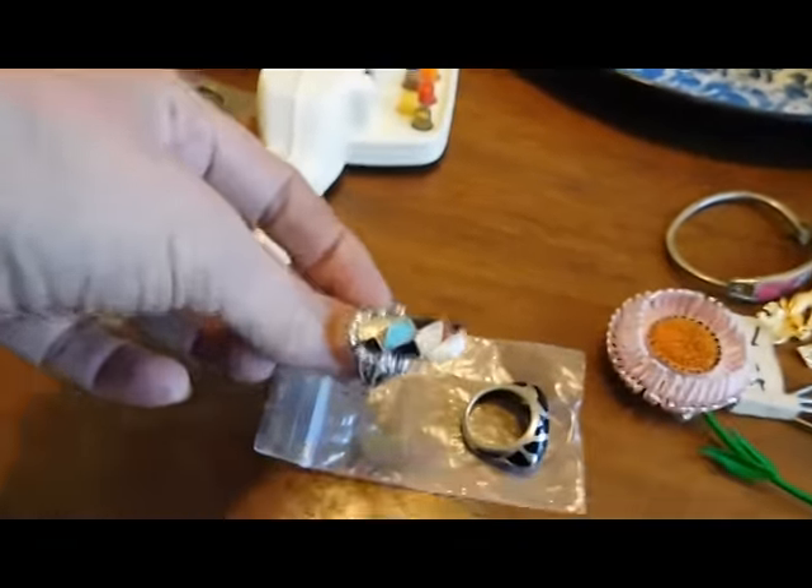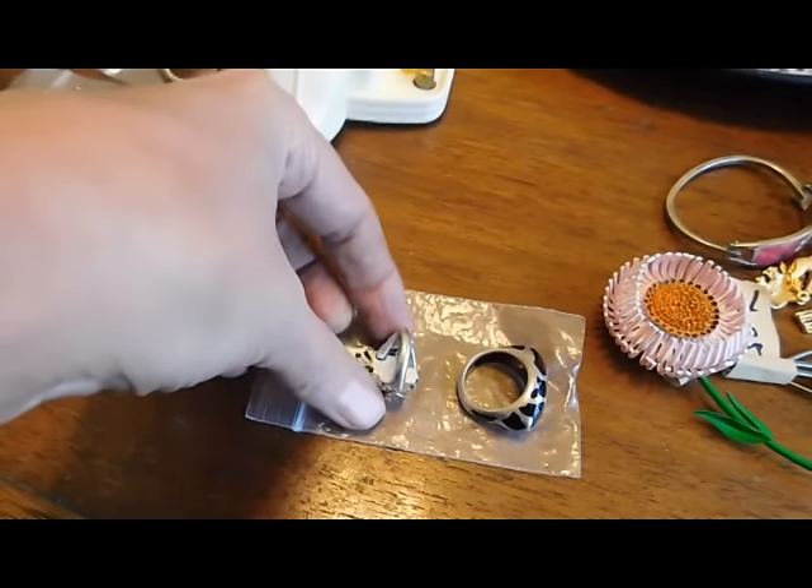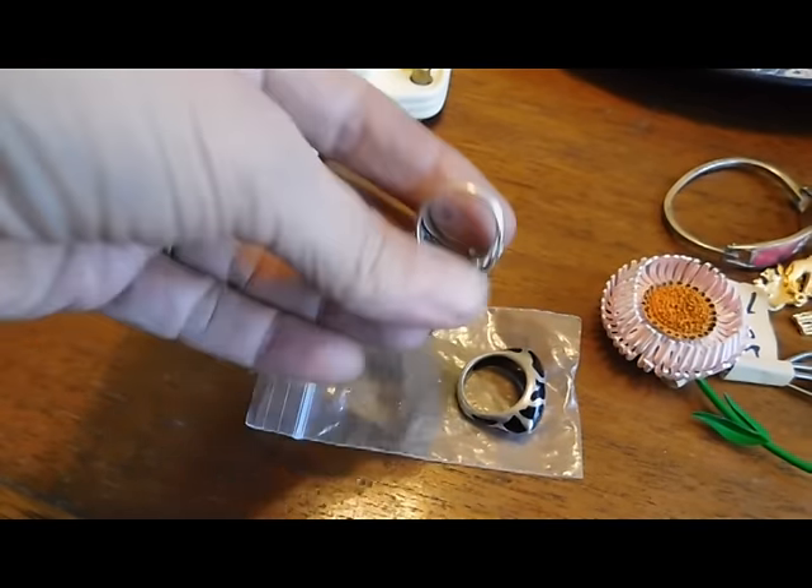I believe this is a Zuni piece, it may be Navajo. It does have some marks on it that I'm going to research. It may also be that the mark is from a pawn shop, so I might be able to refer to this as Old Pawn, which is kind of fun. It says 'sunburst' and then it has a 'B.' I've seen that B before, but I can't think of the maker's name.